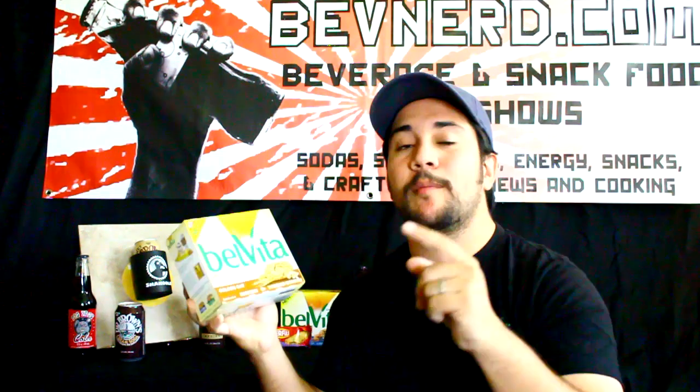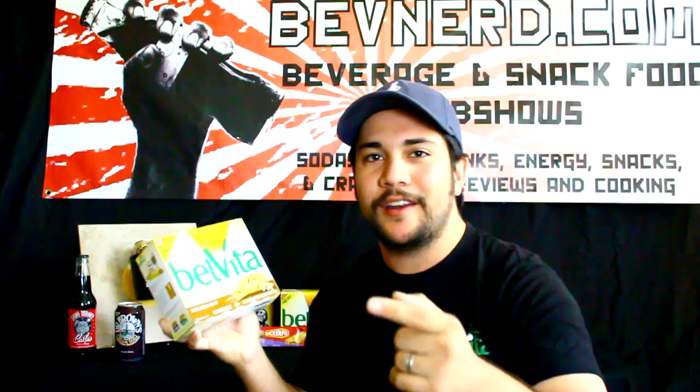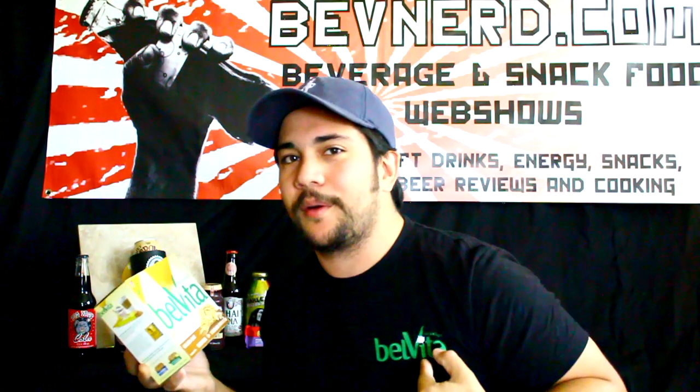On this episode of BevNerd, I'm trying Belvita Golden Oat Breakfast Biscuit Cookies. I'm also going to let you know how you can win your own Belvita prize package, complete with Belvita biscuits and a sweet swag t-shirt. Stick around.